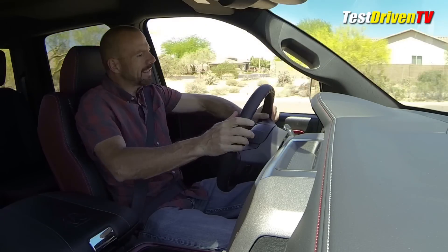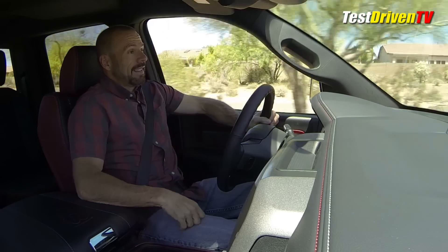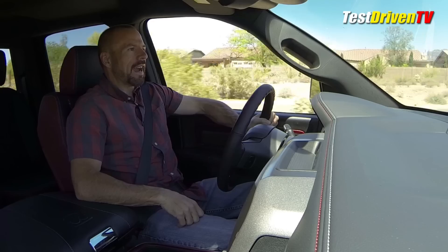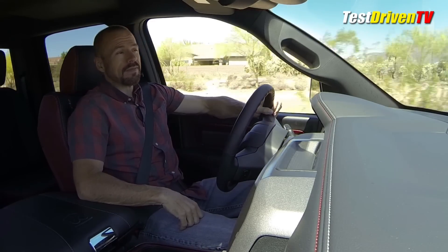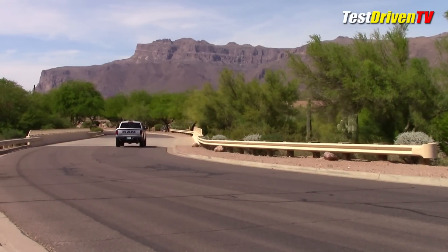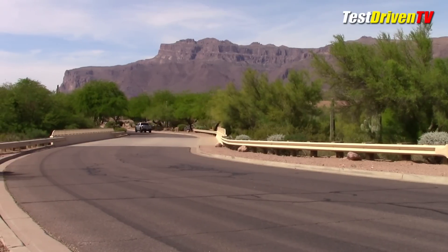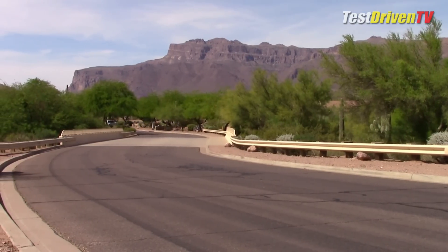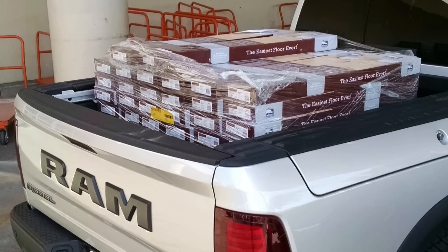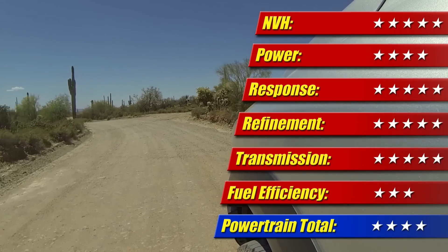Fuel economy is not so good — I got 16 mpg this week, which is about the best I could do in a big off-road truck like this. The EPA rates it at 15 mpg city, 21 mpg highway, and 17 mpg combined. In fairness, my week with it did include hauling an 1,800-pound pallet of flooring material, which was some 400 pounds over its payload limit. I'm a typical guy — I haul first and check the manual later. In any case, I give the powertrain four of five stars.